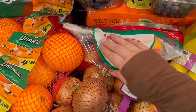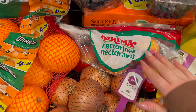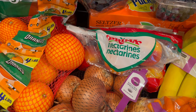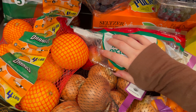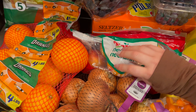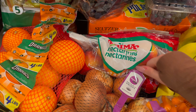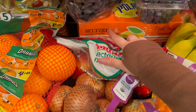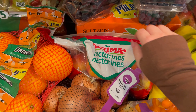I also got some nectarines. The nectarines have been so good lately, so I just got some more for snacking on. I did grab a seltzer by the brand Polar — this is the Blood Orange Lemonade.